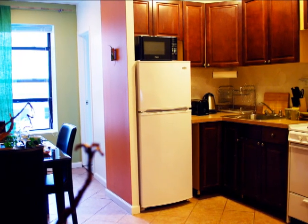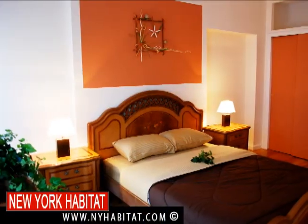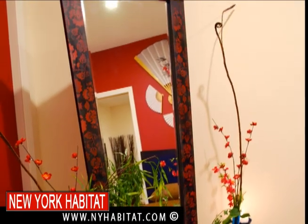Don't forget that a great way to experience New York is to rent a fully furnished apartment from New York Habitat. We've got apartments all around Central Park — it's a great alternative to the usual hotel and it'll save you money.